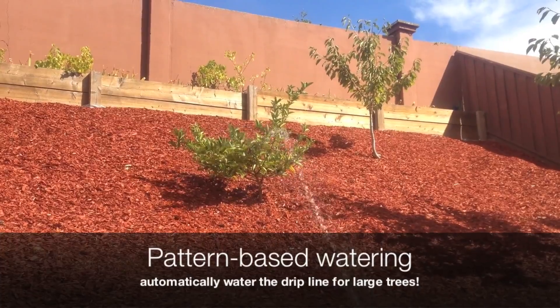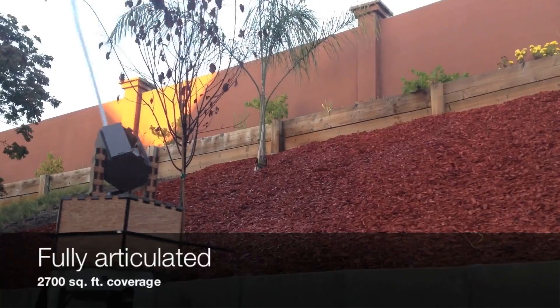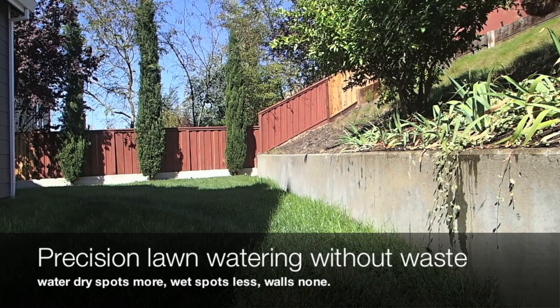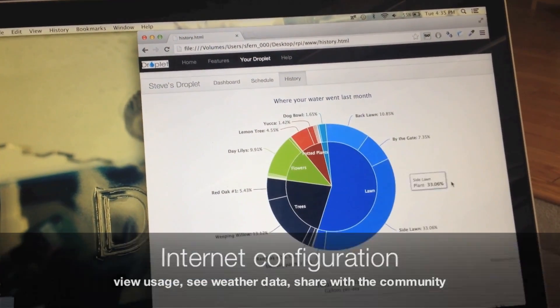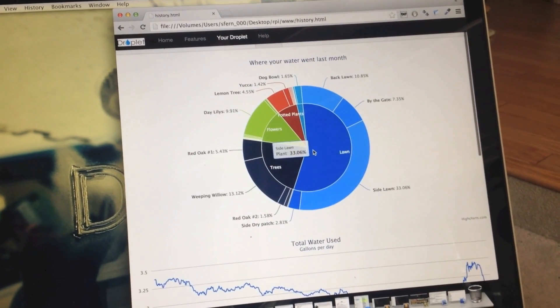the species they belong to. It also takes the weather as a factor and waters the plants accordingly. You can configure it using a web interface which is really clean and easy to use, and has got a